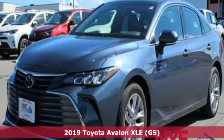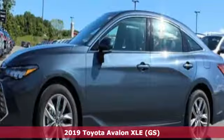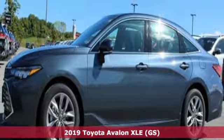Here's a new 2019 Toyota Avalon. When you're looking for comfort, convenience, and quality, you think Toyota.